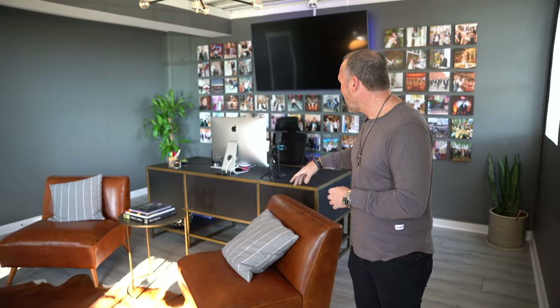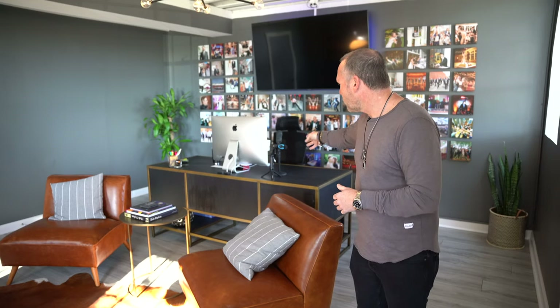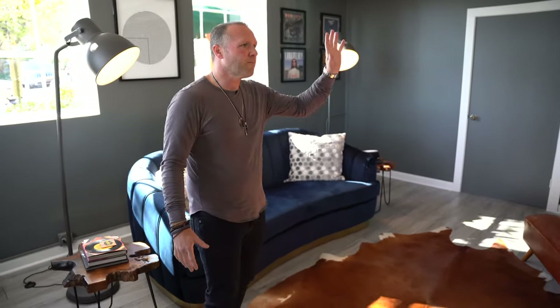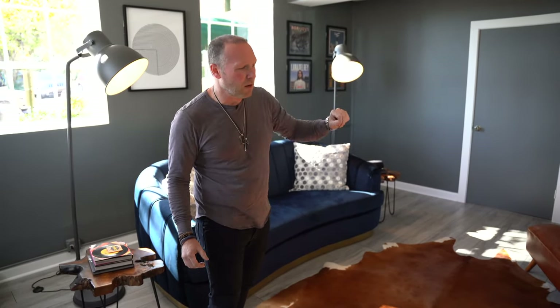Got the LED strip behind the TV there. Just the standard iMac. Got the podcast EV RE20 there. Got my little TikTok stick. A couple of leather chairs. We got the blue velvet — this is for our couples. Basically how we'll do a consultation is they'll usually sit there, I will broadcast our presentation up to the big screen there, and then I'll usually sit in one of the leather chairs and kind of control the meeting from there. So this is really our meeting room, our consultation room — where the magic happens.